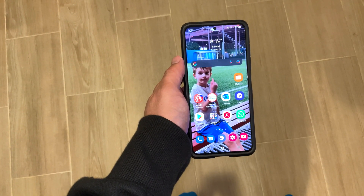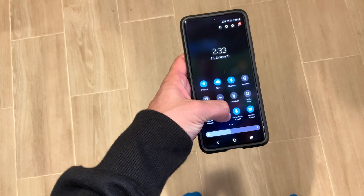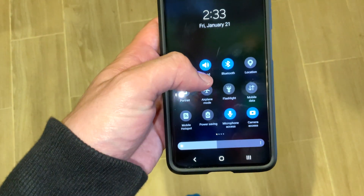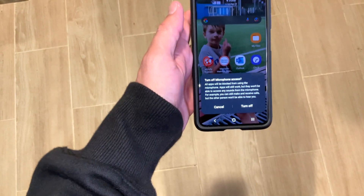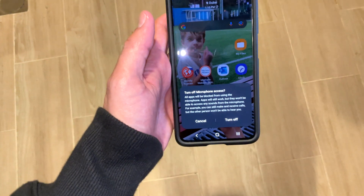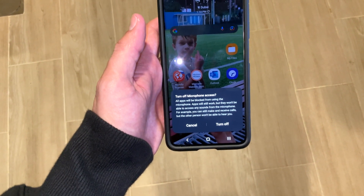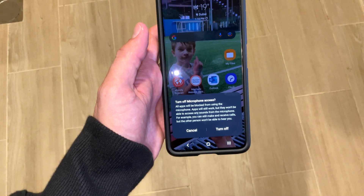To activate this feature, it's pretty simple. All you have to do is pull this menu down and you can see microphone access and camera access. If you turn off microphone access, it says all apps will be blocked from using the microphone — apps will still work, but they won't be able to access any sounds from the microphone.